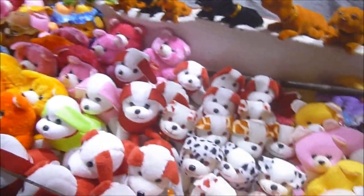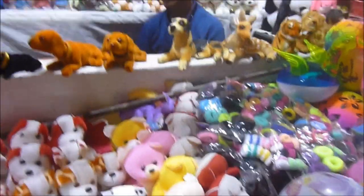Guys, don't you think this doll is loaded with cuteness? I think so!